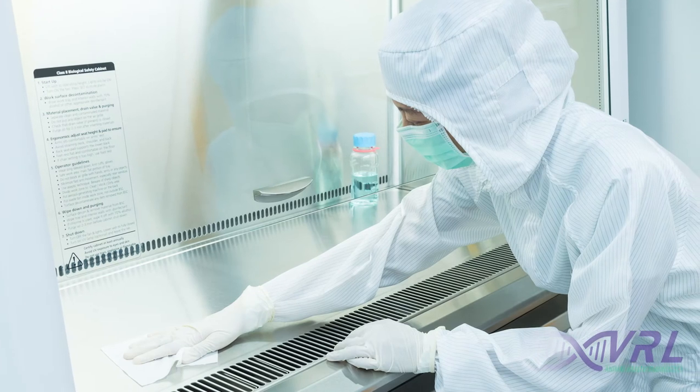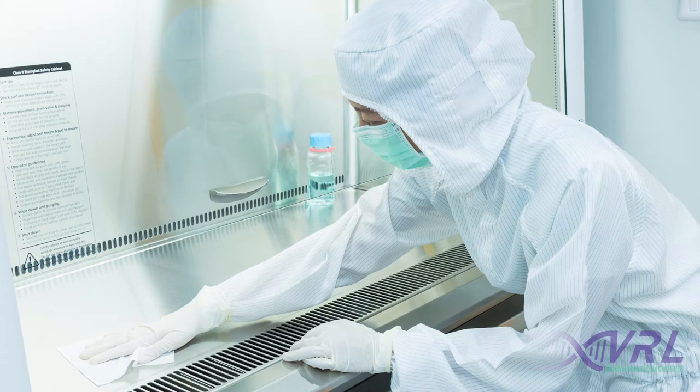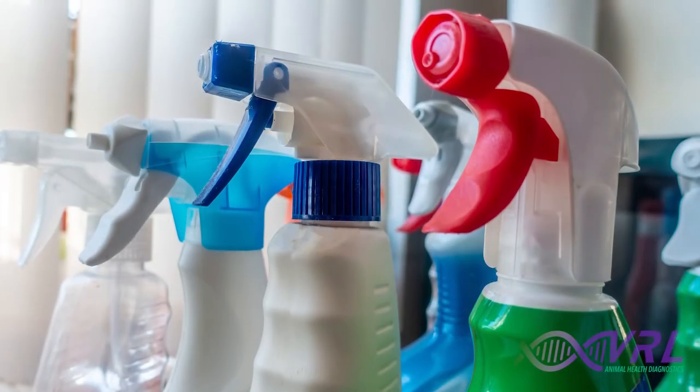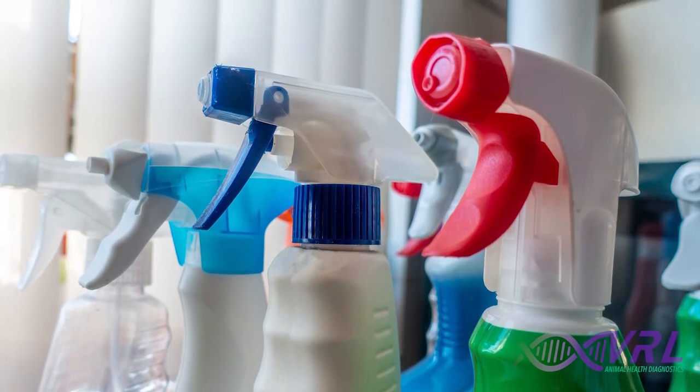Proper cleaning of your facility is critical as C. bovis can spread through the use of contaminated gloves, tools, and surfaces. It's difficult to eliminate C. bovis completely as it has been shown to be resistant to many disinfectants.